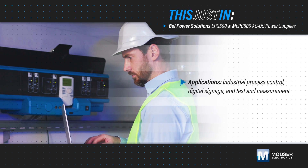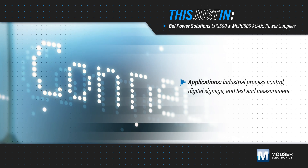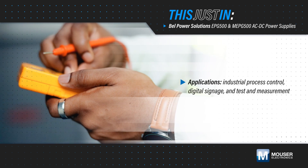Industrial process control, digital signage, and test and measurement need efficient and reliable power, while applications such as broadcast equipment and medical devices also require silent operation.